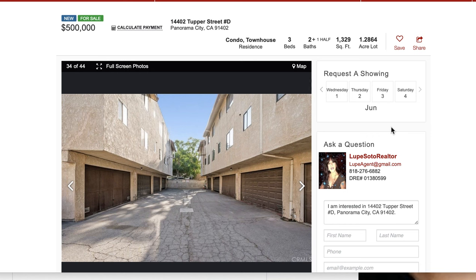Welcome to my video blog. Bienvenidos a mi video blog. This is Lupe Soto, Realtor. Gracias por atender este mensaje video grabado especialmente para usted.